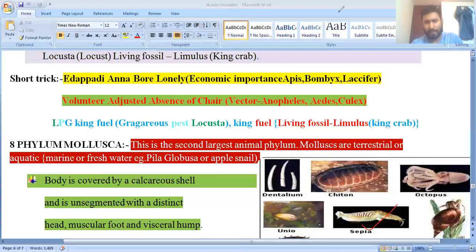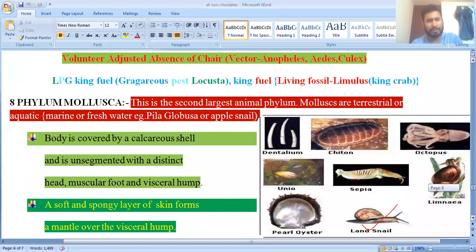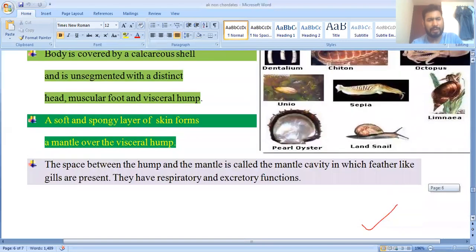The body is unsegmented and divided into three distinct regions: the head, the muscular foot, and the visceral hump.